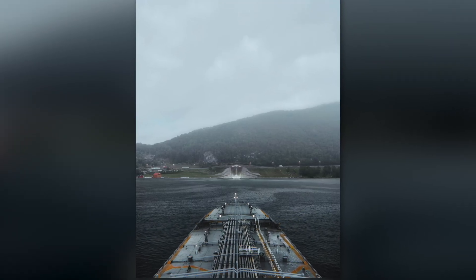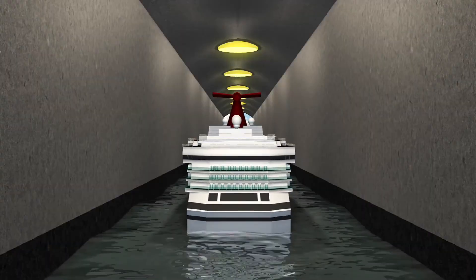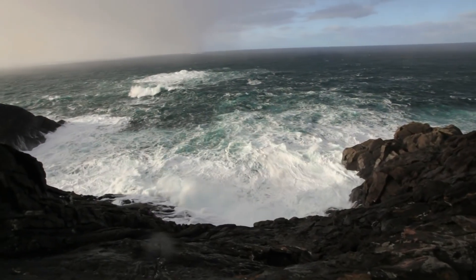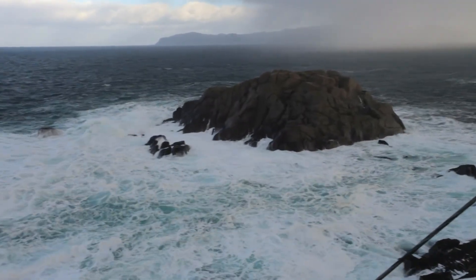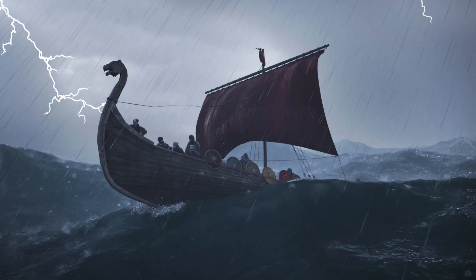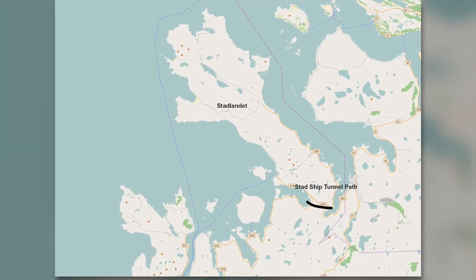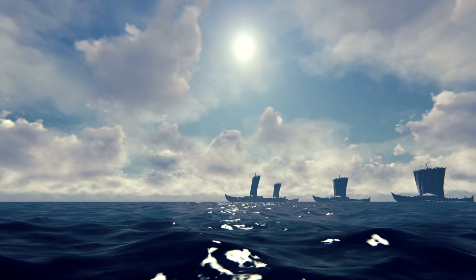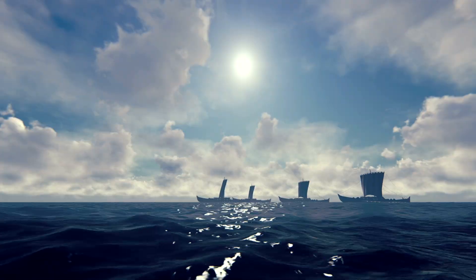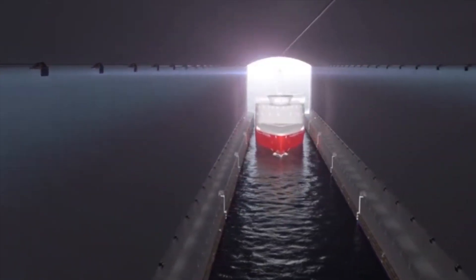Think of it as a safe shortcut. Instead of braving these wild waters, ships can travel through the tunnel in a calm and protected voyage. This area has always been a problem, even for Vikings who were known for their excellent maritime skills. The Vikings used to carry their longships across the Stad Peninsula — a practice known as portage — through these vulnerable and rough coastal waters. So the need and concept of the Stad ship tunnel are not new.